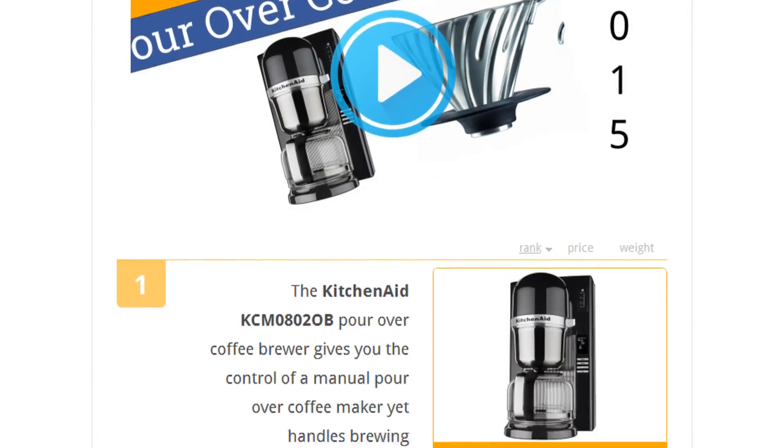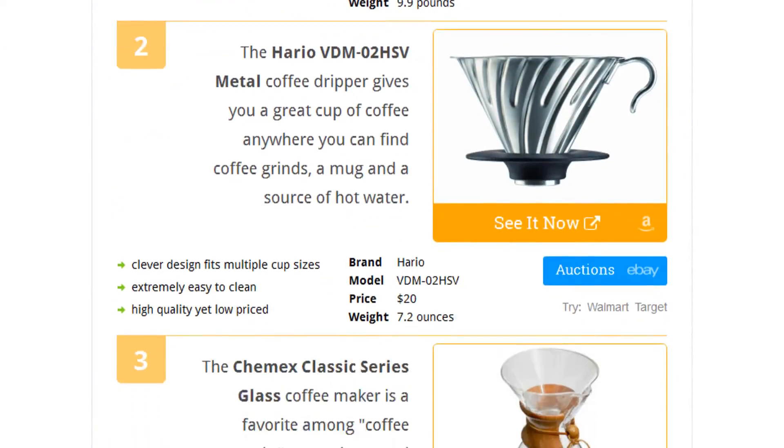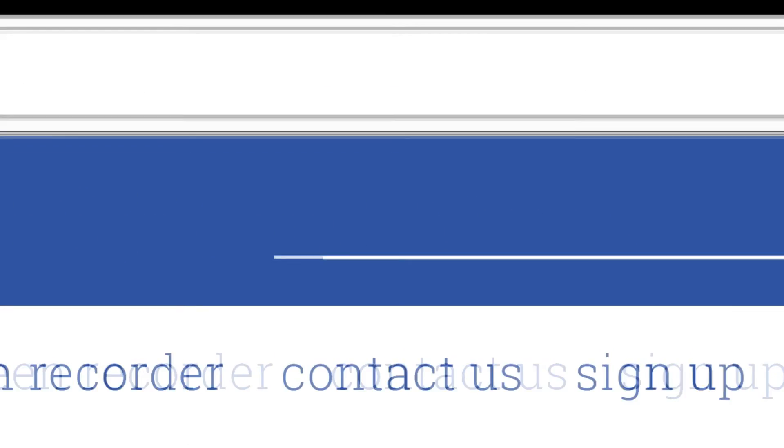To see all this stuff, go to wiki.easyvid.com and search for pour-over coffee makers or click beneath this video.